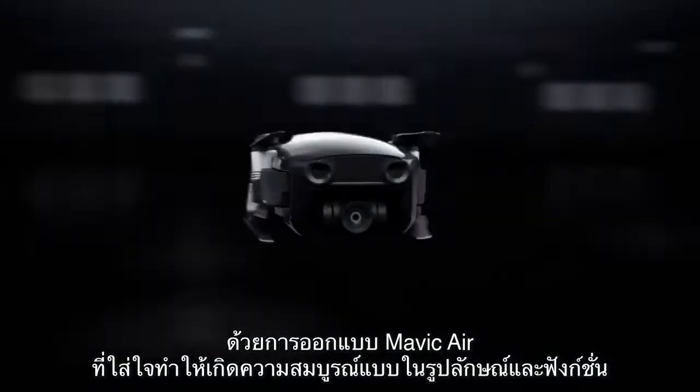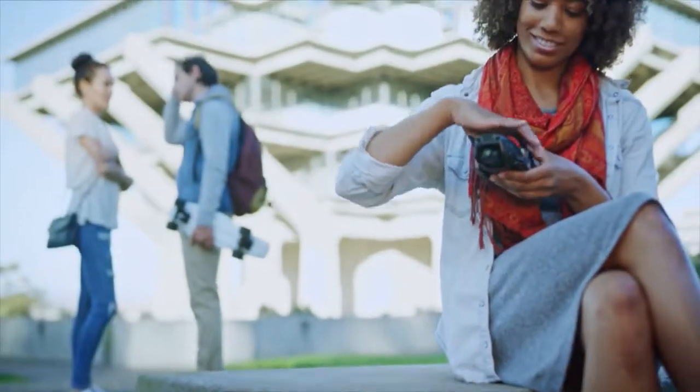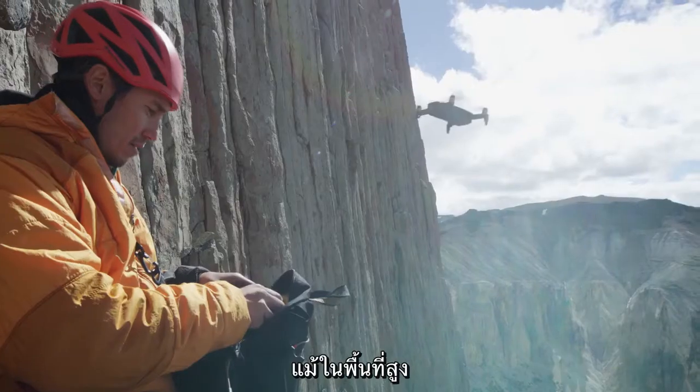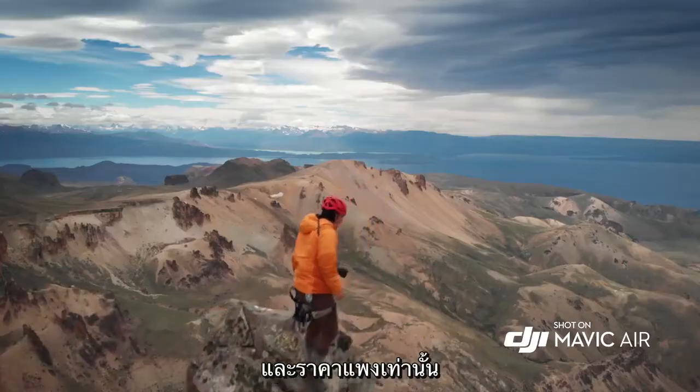The Mavic Air's striking industrial design is the perfect union of form and function. And even with its compact size, Mavic Air remains stable in unfavorably windy conditions and at higher land elevations — something that was once only possible with larger, more expensive drones.